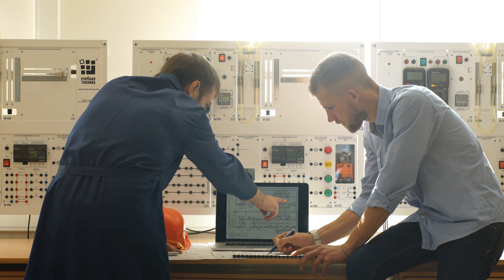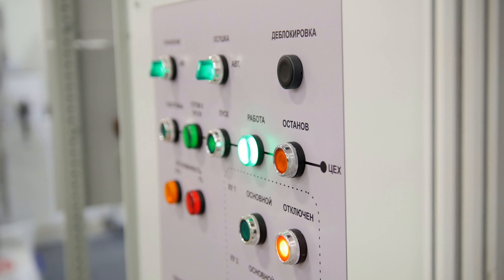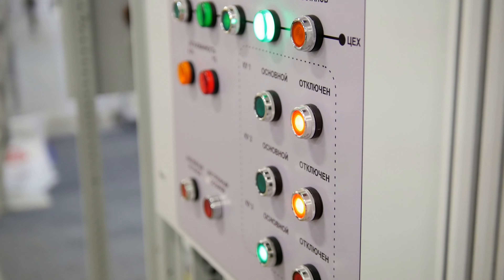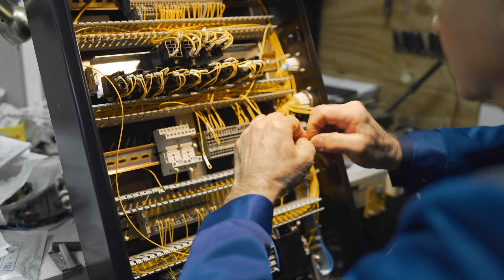We also have field tech positions, which are folks that assist the controls engineers. We have an agreement with the local union 112 of the IBW to hire electricians from the local union hall to provide some specialized electrical installations for the most part.